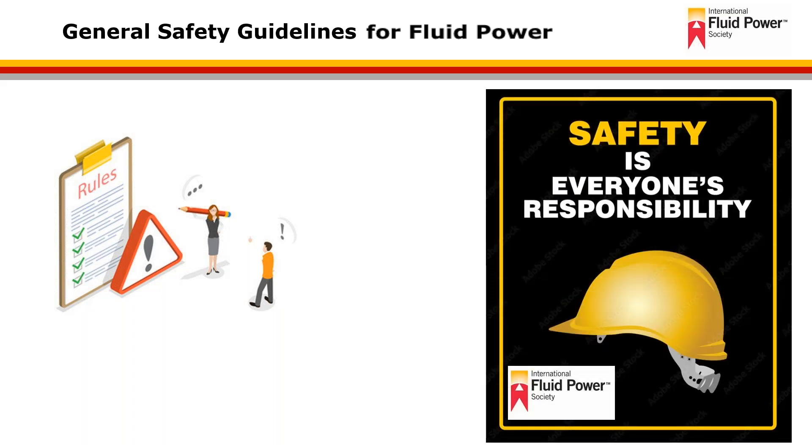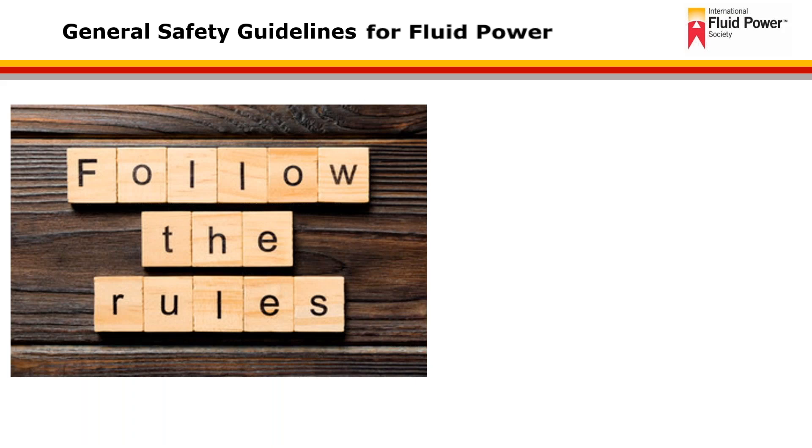It's extremely important to understand how each task is to be performed and how to perform that in a safe manner. If instructions for daily operation are not clear, get clarification before beginning the work. It's necessary to comply with all rules and requirements established by a particular manufacturer and/or job site where the work is being performed.